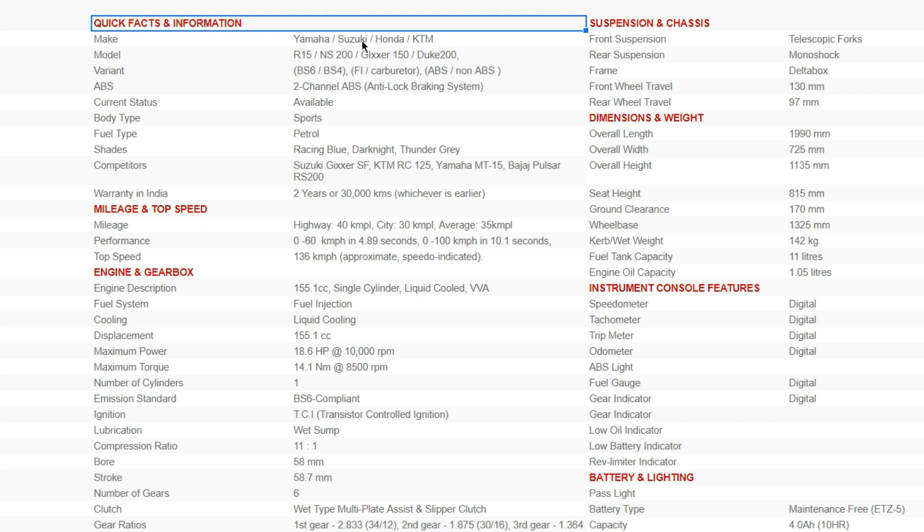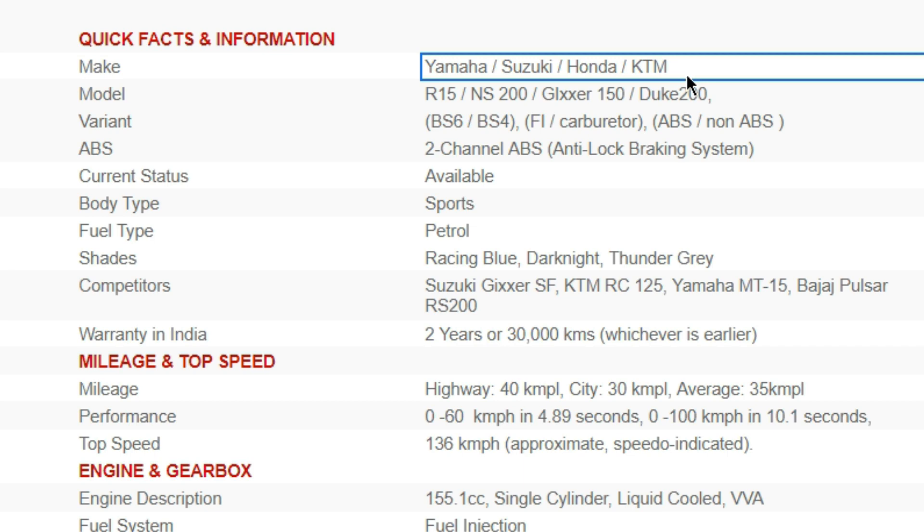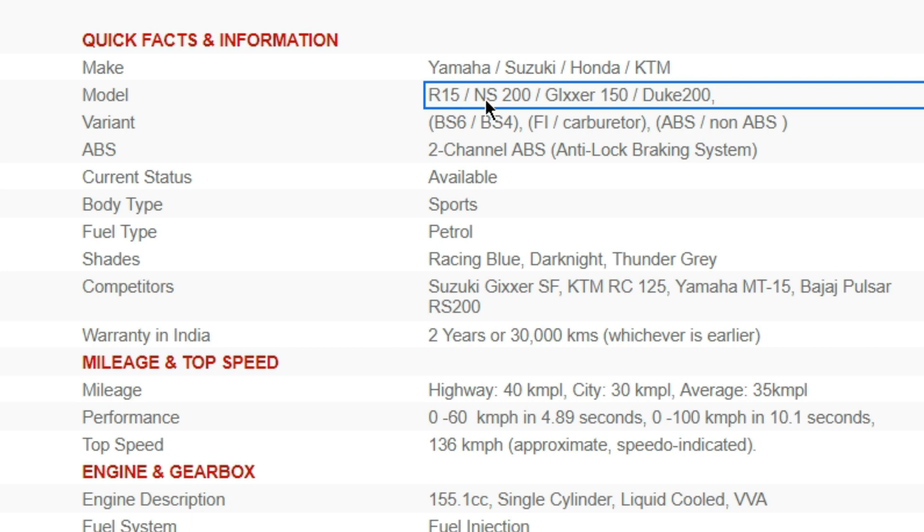So let's look at make, model, and variant. Make refers to the manufacturer's name — the company name, like Honda or Suzuki. Model refers to the particular bike's name. So for example, Yamaha is the make and R15 is the model — that's the model name.